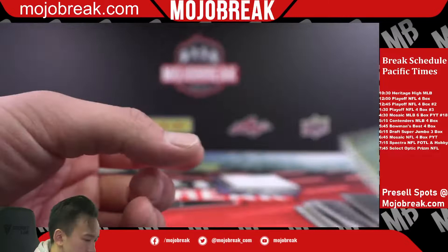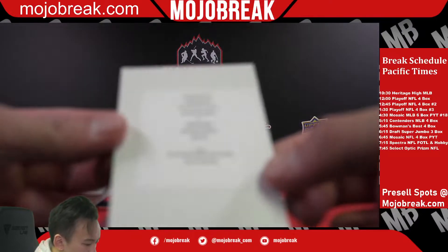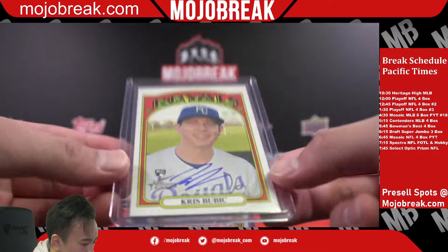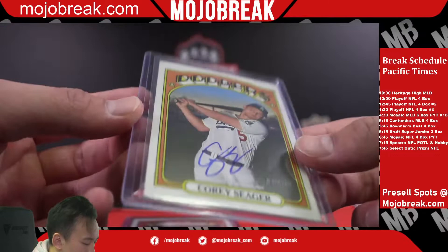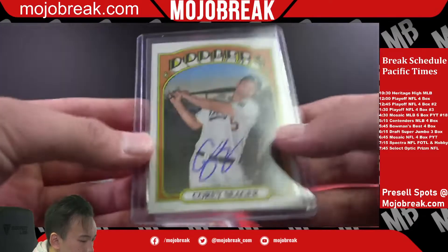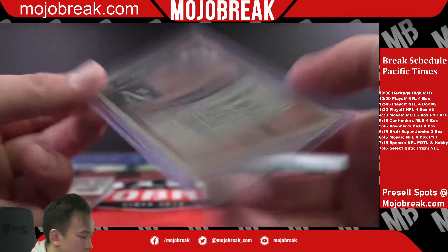We had four autos, one being a redemption. It was a real one auto of Clark Schmidt for the Yankees, a real one auto of Chris Bubic for the Kansas City Royals, a real one auto of Corey Seager — Dodgers edition — and last, a seven-of-99 World Series Champions auto of Vida Blue for the A's.